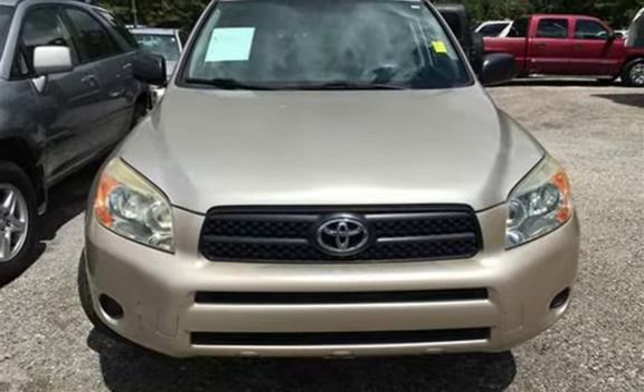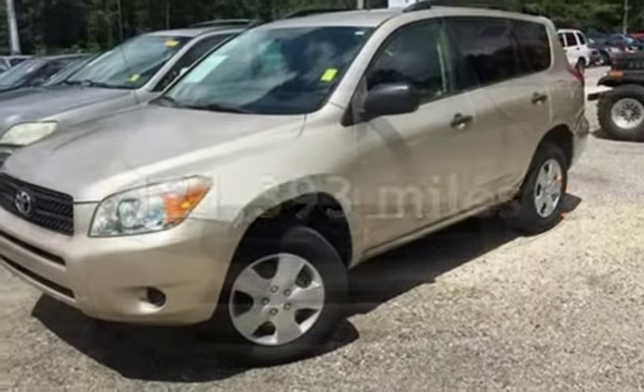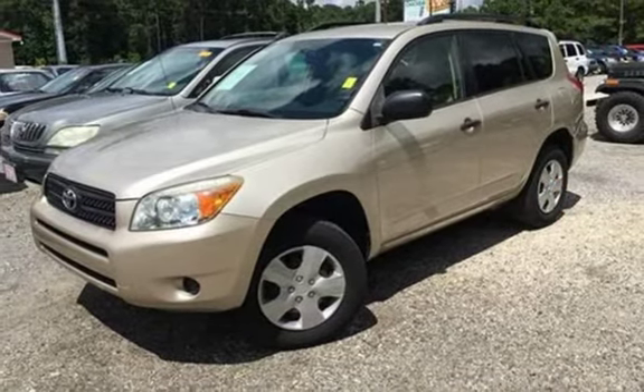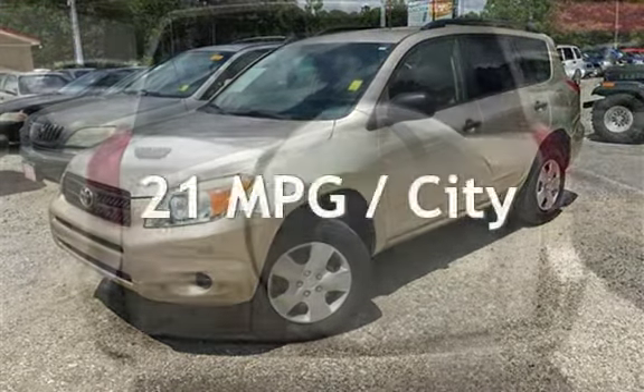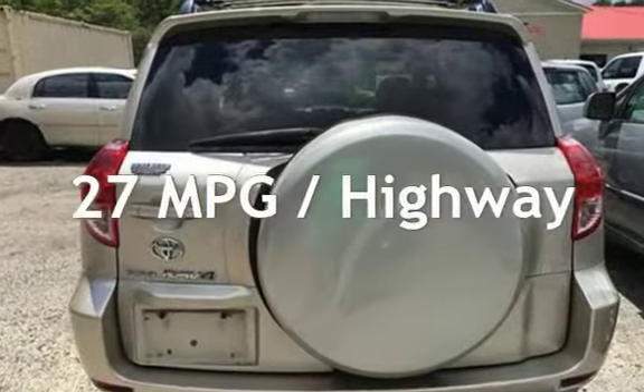This Toyota has less than 122,000 miles on the odometer. Estimated fuel economy for this vehicle is 21 miles per gallon in the city and 27 miles per gallon on the highway.